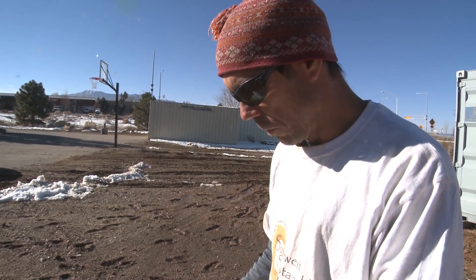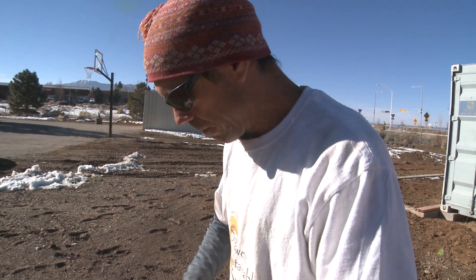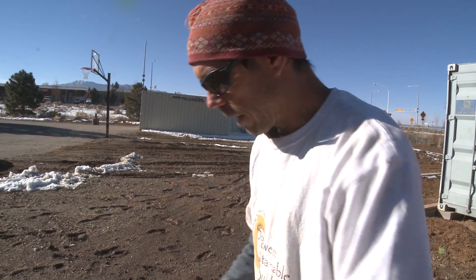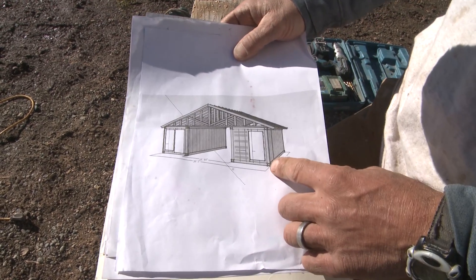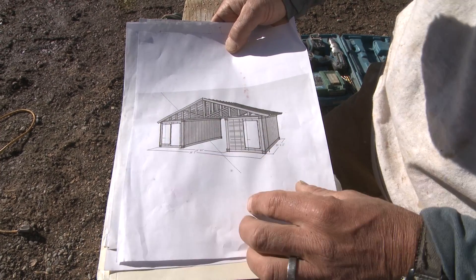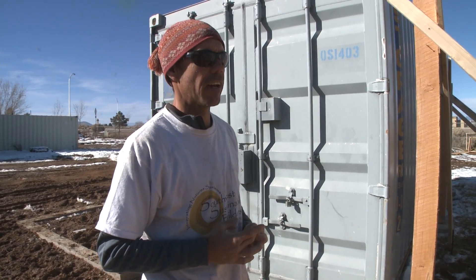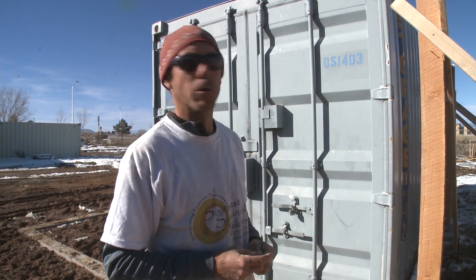Off-Grid Build got this project because I had previously worked on a small container home for a woman — a schematic design that ended up being very similar to this design. The school was excited to hire a group experienced with container-type construction. The students aren't finding enough time in their curriculum right now to finish the project on their own.